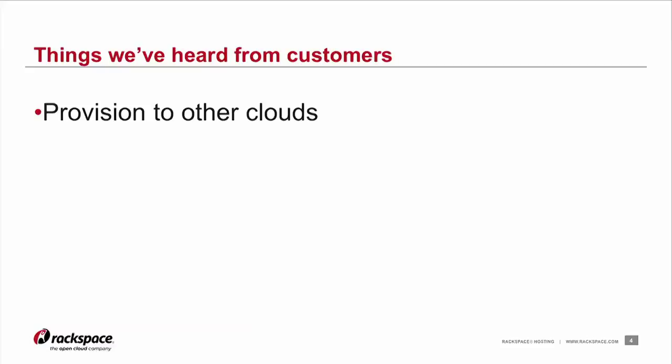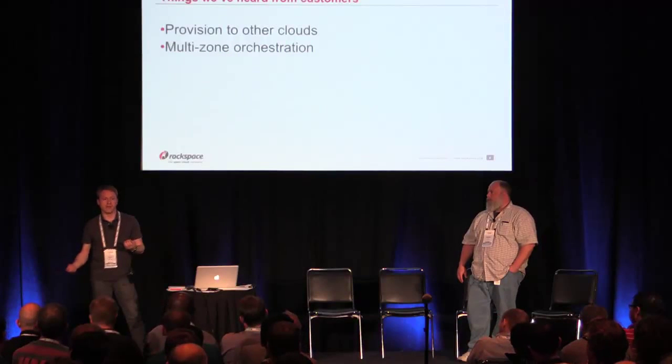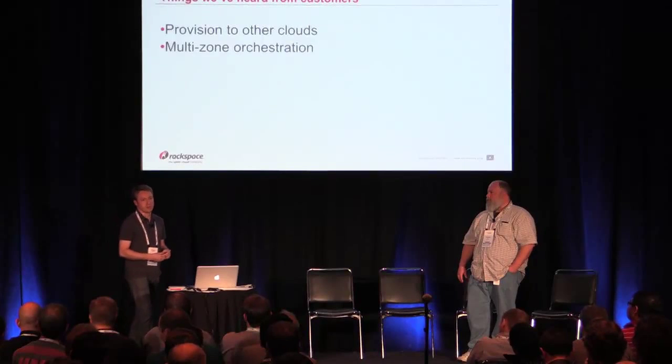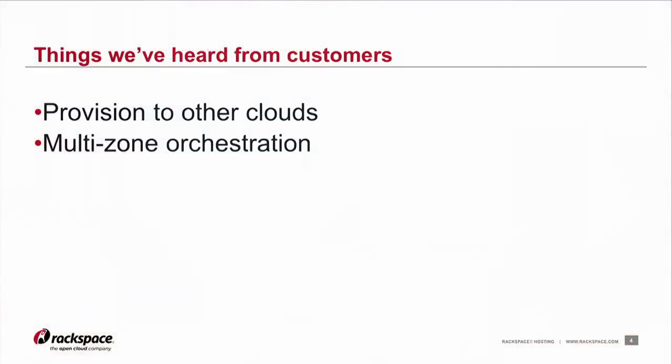This also plays into the idea of multi-zone orchestration. We've heard over and over again from customers that across data centers or across availability zones, they want to hit a single control plane and orchestrate instantiation of resources, backups, or whatever it may be, across completely different clouds. That also includes the overloaded term hybrid cloud — when people want to instantiate resources on a public cloud and at the same time instantiate resources in their own private OpenStack environment.